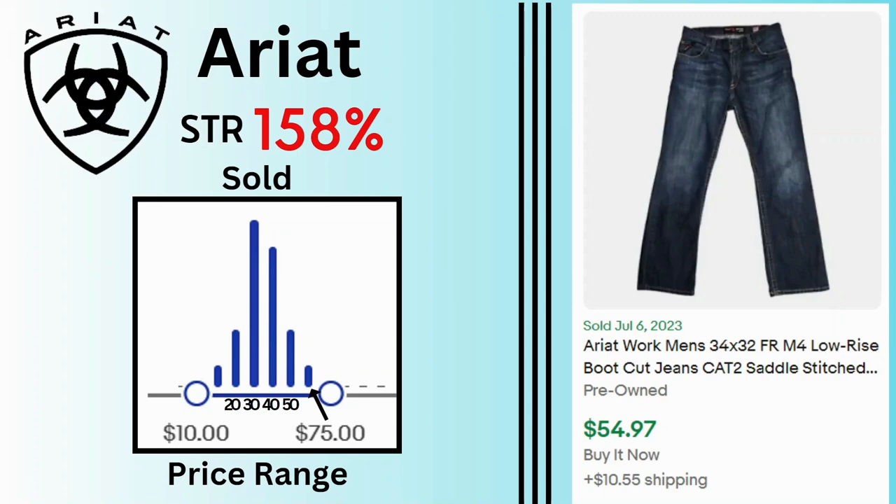Ariat. Sell-through rate is 158%. Sold prices range from $10 to $75 with many sales at $30 and $40. These bootcut jeans sold for $55 and $10.55 shipping.